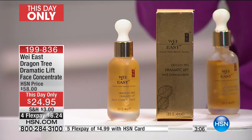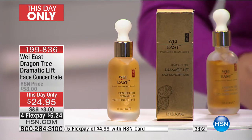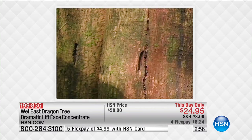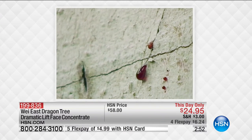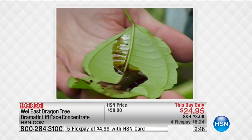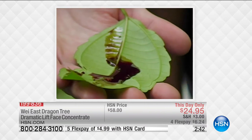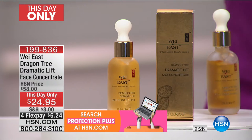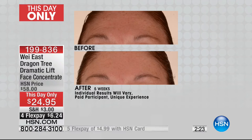The dragon tree sap — referred to as dragon's blood — is what's in this product, along with amazing other ingredients that help with anti-aging. With continuous use you're going to get great results, but you'll also get instant results. Long-term benefits include helping lift the appearance of fine lines and wrinkles, and helping with sagging skin — especially in that heavy eyelid before-and-after area.